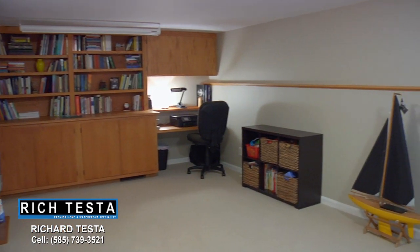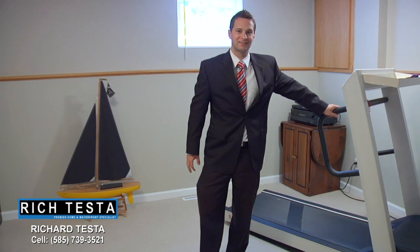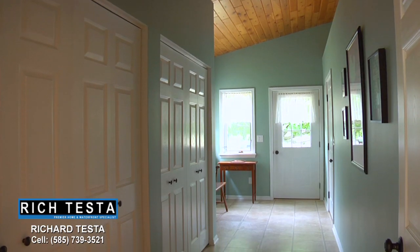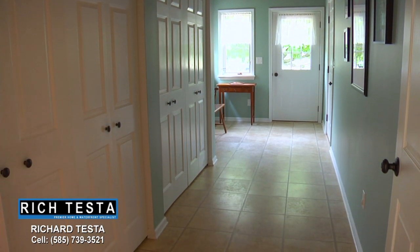This lower level activity room can also be an office, a media room, or an exercise room. One of the great features of this home is the enormous back hallway and entryway with two double closets and easy access to the two-car garage.